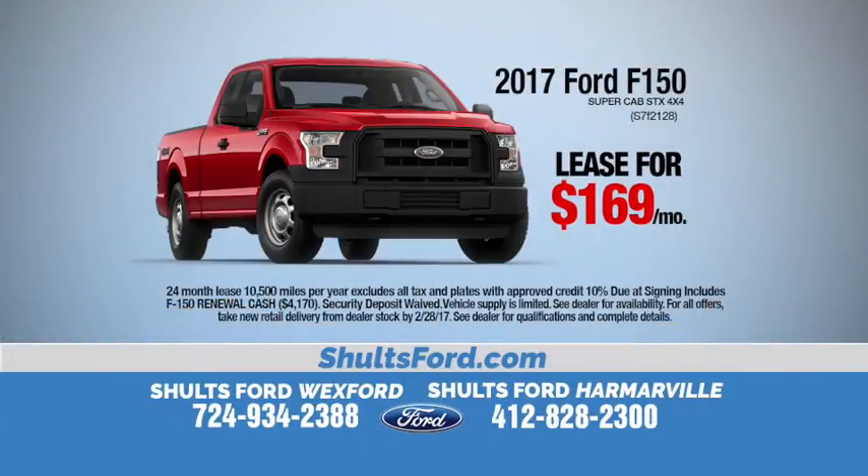Hey, this is Richard Bezzi for Schultz Ford. You know you can lease a brand new 2017 Ford F-150 STX 4x4 Super Cab. Now STX — why is that so important? Because we brought it back for the year 2017.